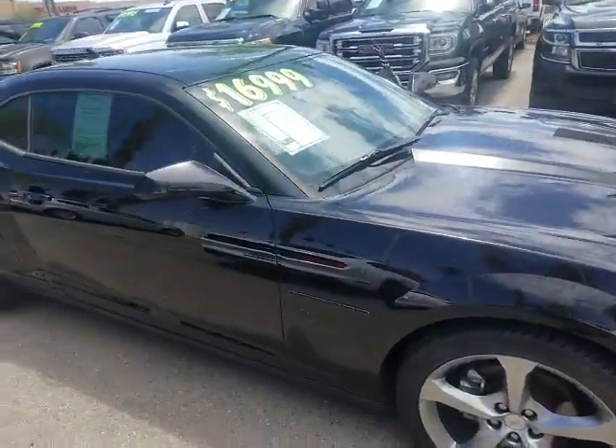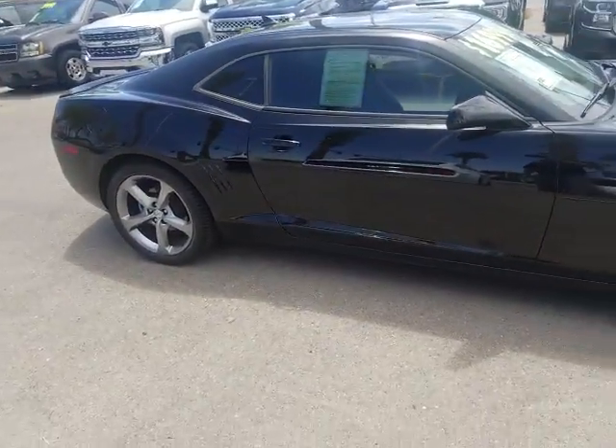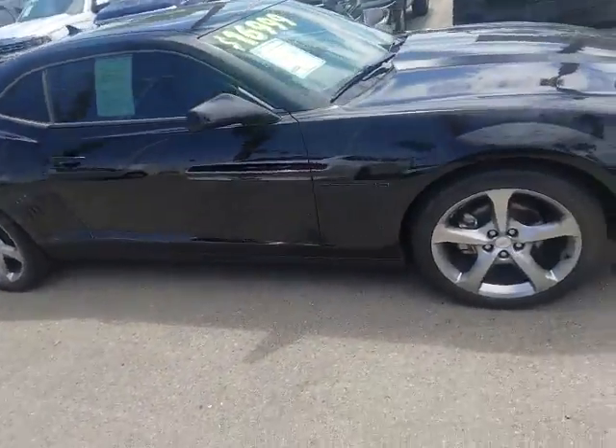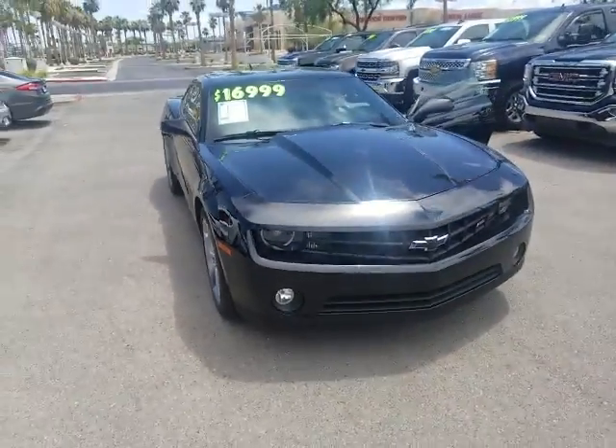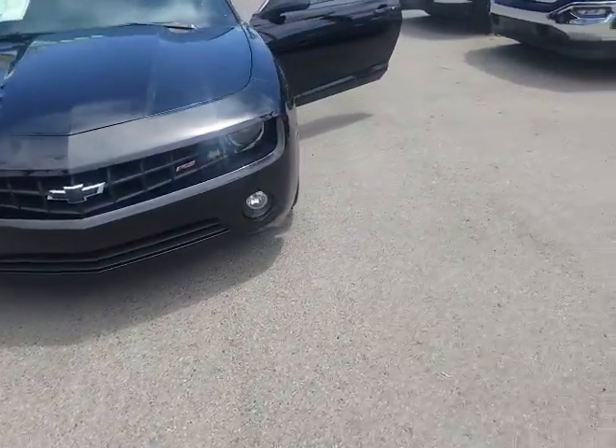We got a 2013 Chevy Camaro RS, V6 engine, 3.6 liter, a little over 300 horsepower. It is an automatic, very nice clean vehicle.